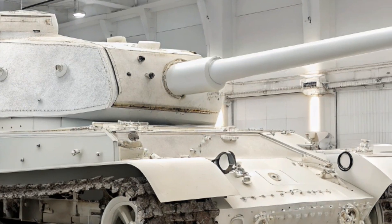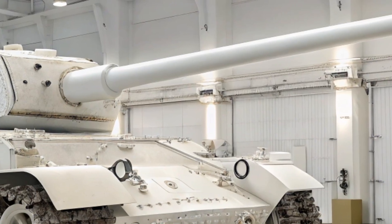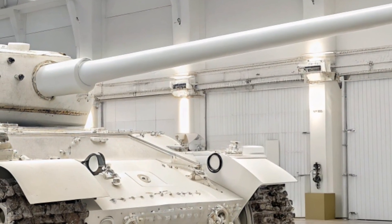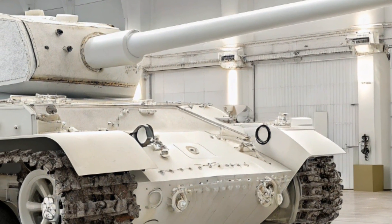The 2026 version improves gun stabilization and targeting accuracy, giving it more precision even while moving. It can engage both moving and stationary targets with ease at long distances, thanks to its modern fire control system.